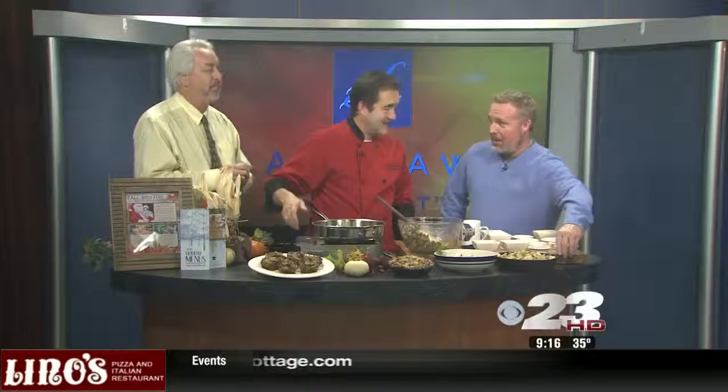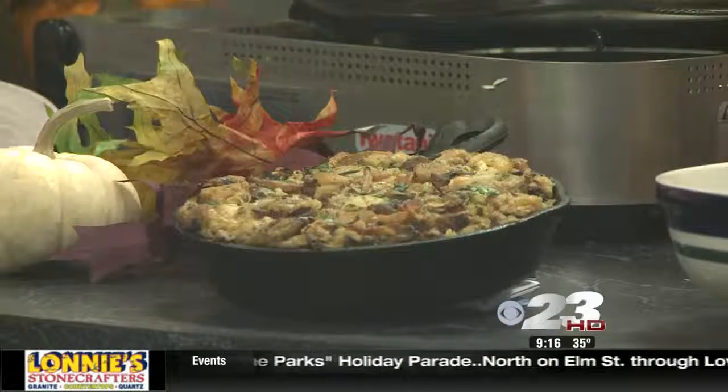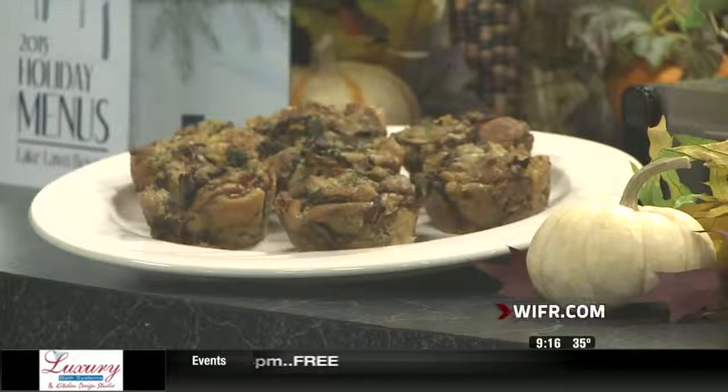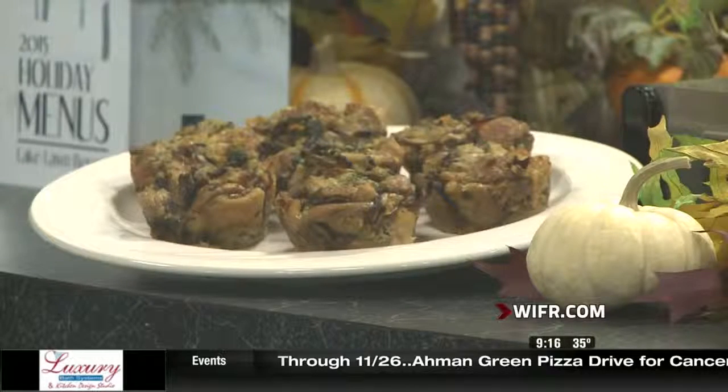I've baked one off in a little cast iron casserole here because it's kind of a nice look for Thanksgiving. There's something about the cast iron skillet — I love cooking with them. They're thick, they hold heat really well, and they present well. Then I have a muffin version here. This is easy if you're going to do a plate-up instead of a buffet-style dinner — the portions are all ready to go versus trying to scoop out as you go. It works out really nice.